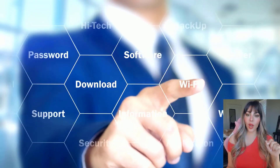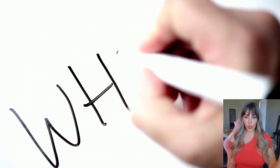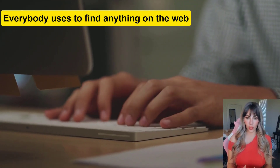In today's video, I will show you the easiest way to do keyword research for your local business. So why do keyword research? Well, keywords are the number one vehicle everybody uses to find anything on the web.